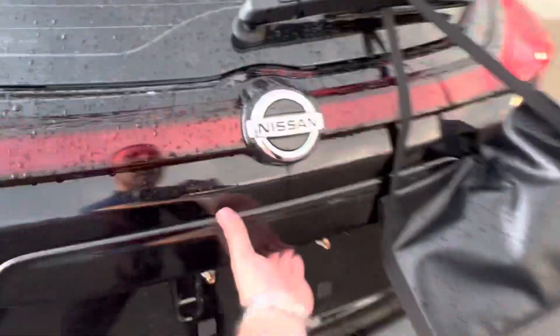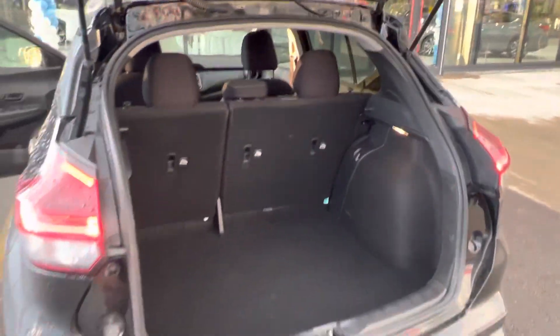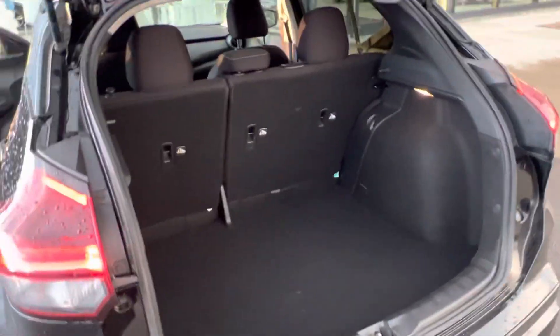Let's take a look in the rear here. Tons of cargo room for a compact SUV. It actually has the most cargo room in the compact SUV class.